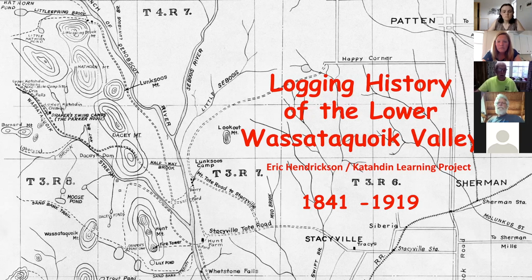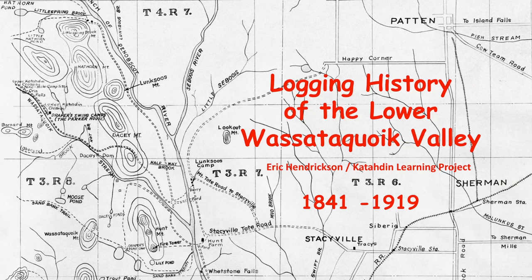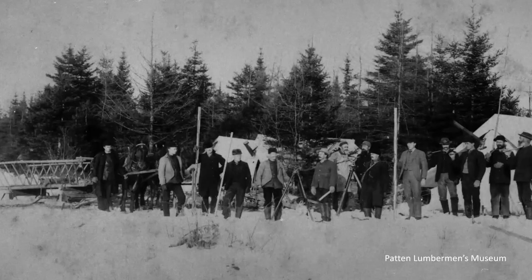This is the lower part of the Wissatokuk; we'll go up as high as what's called the upper crossing. At the end of the Revolutionary War, the colonies were very low on money — Massachusetts was at 10 cents on the dollar. There was a man named William Bingham who wanted to buy a million acres of northern Maine, but he didn't want to buy it until a survey had been done. So in 1793 the Commonwealth of Massachusetts hired Jonathan Maynard and Park Holland to do a survey going up the east branch of the Penobscot River.